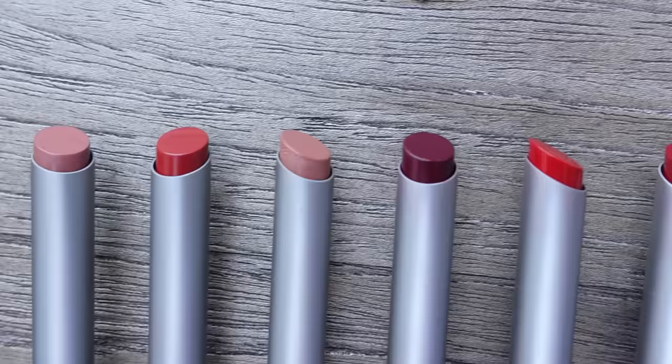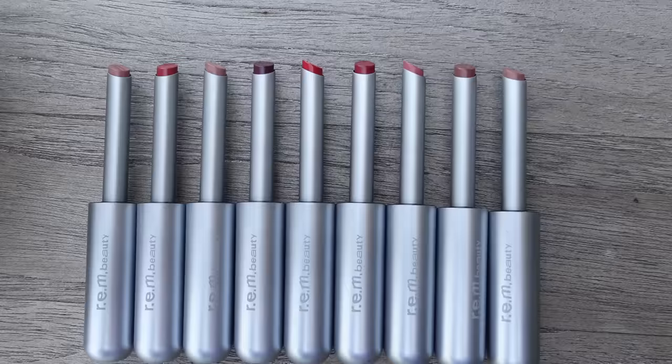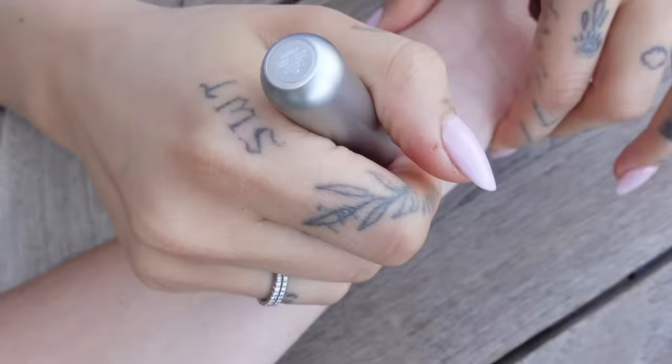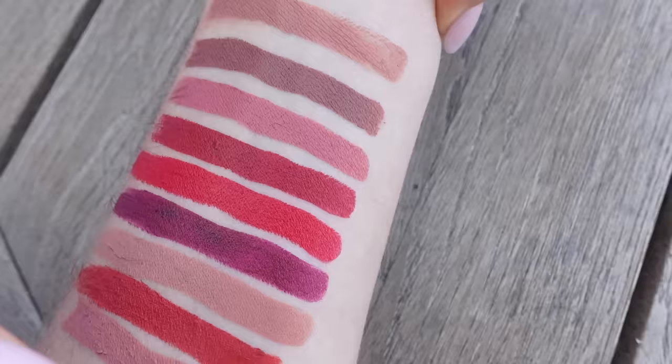And last but not least, this is probably my favorite product from this new drop — our new version of the On Your Collar Classic Lipstick. They kind of are reminiscent of the Chapter 1 lipsticks, the little astronaut helmets. There's a slimmer bullet, as you can tell, for more precise application. And the formula is really creamy, has a nice satin finish.